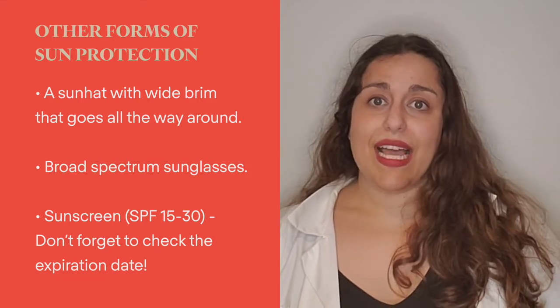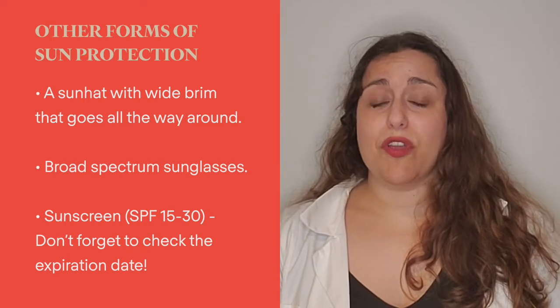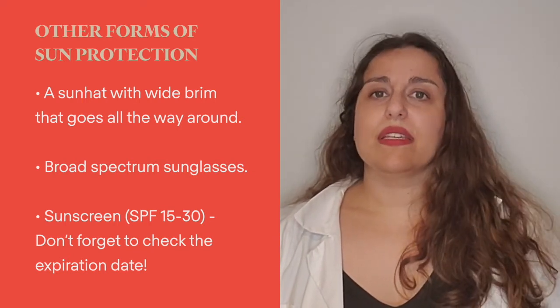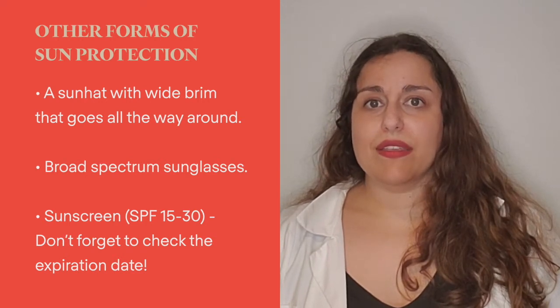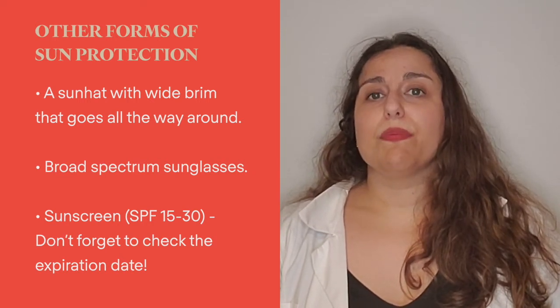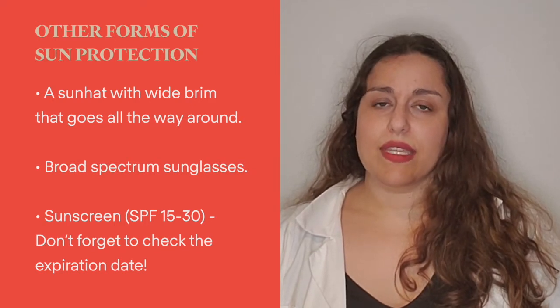Don't forget sunglasses. It's important to protect your eyes as well as the delicate skin around your eyes. Sunglasses should be broad spectrum, meaning they protect against UVA and UVB rays. Luckily, sunglasses sold in the United States are generally broad spectrum, so you don't have to worry about spending a lot of money to get a good pair of sunglasses to protect your eyes and skin.